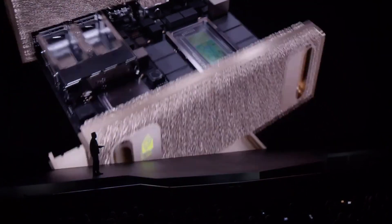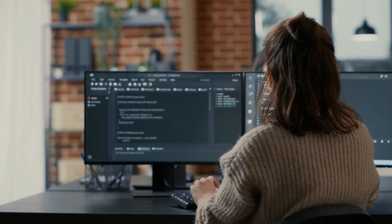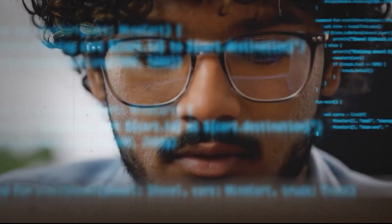In essence, Project Digits isn't just a piece of hardware. It's a gateway to an entire ecosystem, empowering developers to create, experiment, and scale their AI ambitions like never before.